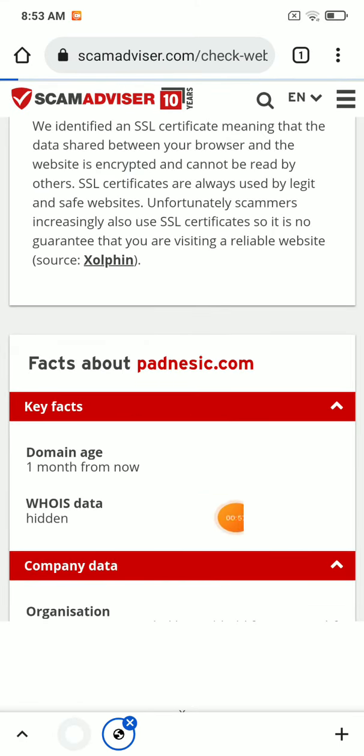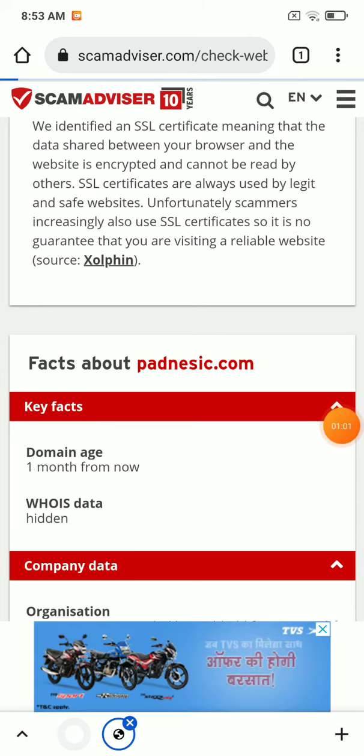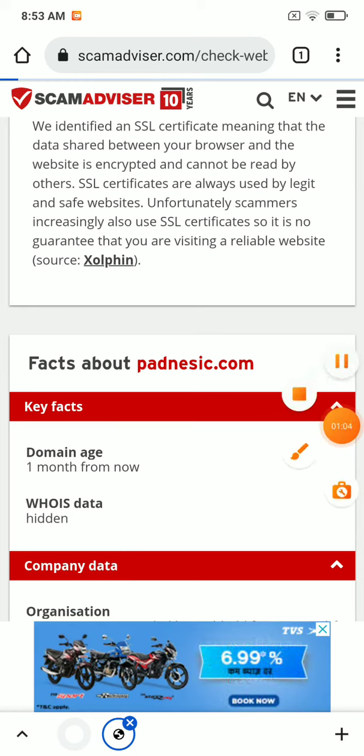This website is also too young — it was registered just one month ago, and the owner is trying to hide their identity from the public. So this website is clearly a scam.